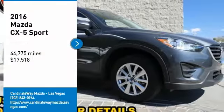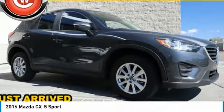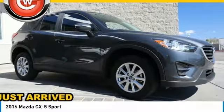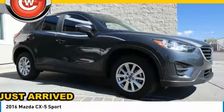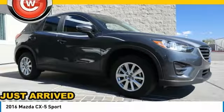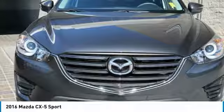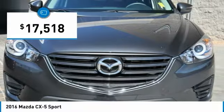Looking for the right vehicle? Check out the 2016 CX-5. With its fuel-efficient engine, engaging driving experience, and daring styling, the Mazda CX-5 is a good choice for those seeking a sporty yet thrifty crossover SUV, and is priced below $20,000.